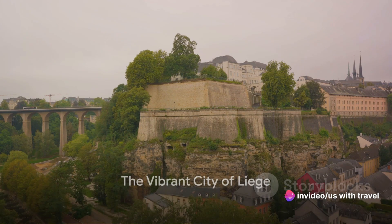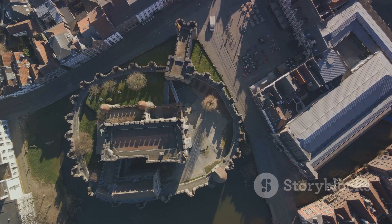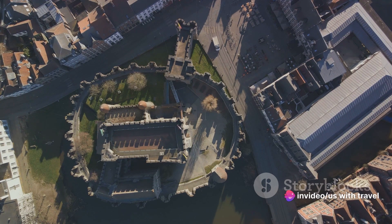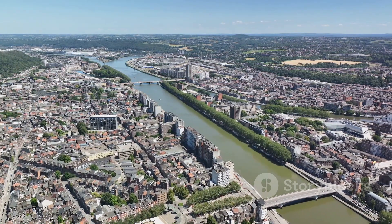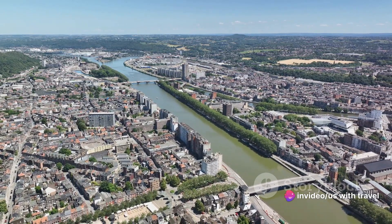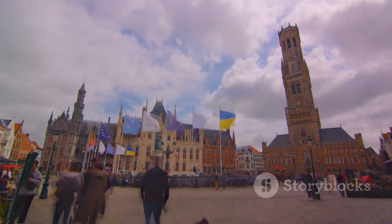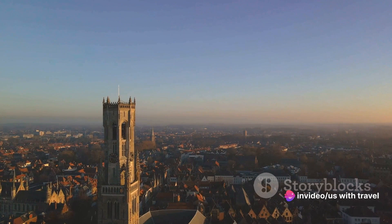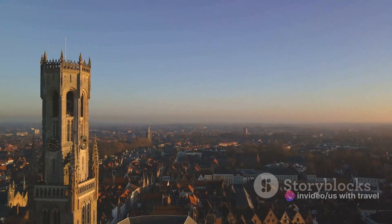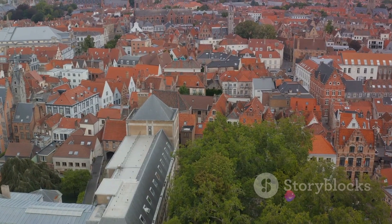Finally, at number one, we conclude our journey in the vibrant city of Liège. At the heart of Liège, the iconic Montagne de Bueren — a staggering staircase of 374 steps — leads to the captivating Citadel of Liège, which offers breathtaking panoramic views of the city and the winding Meuse River below. The Palace of the Prince-Bishops, with its unique Gothic and Renaissance architectural styles beautifully intertwined, is a testament to the city's rich past.